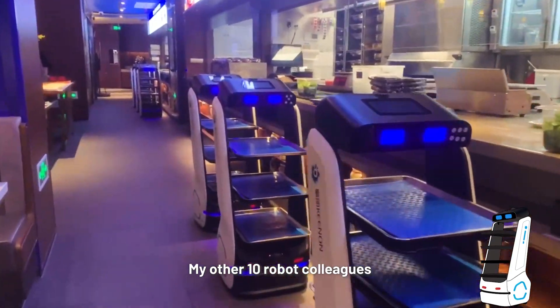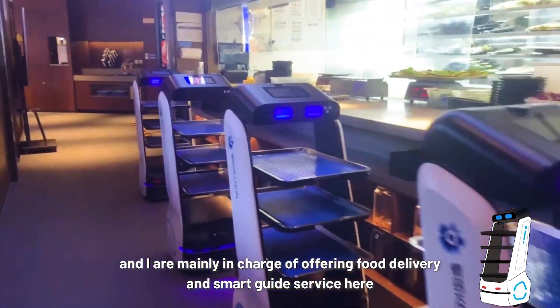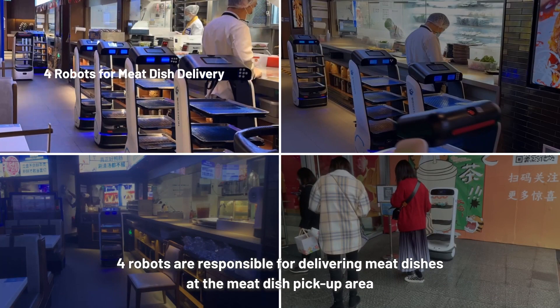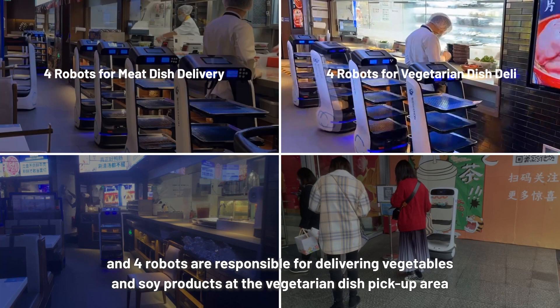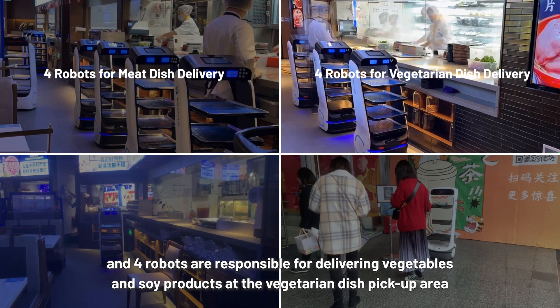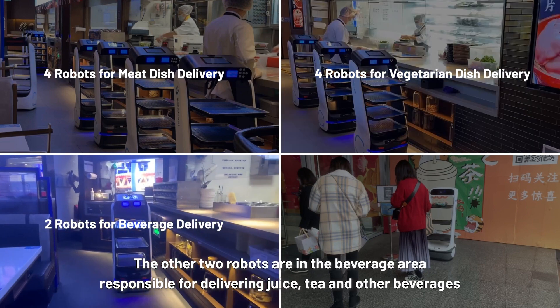My other 10 robot colleagues and I are mainly in charge of offering food delivery and smart guide service here. Four robots are responsible for delivering meat dishes at the meat dish pickup area, and four robots are responsible for delivering vegetables and soy products at the vegetarian dish pickup area. The other two robots are in the beverage area.